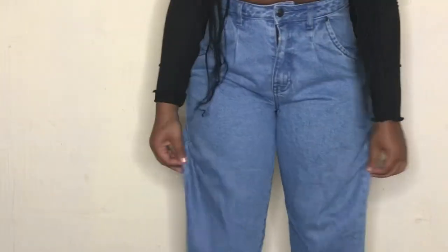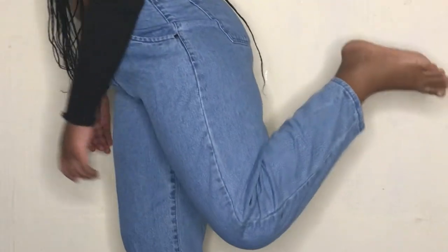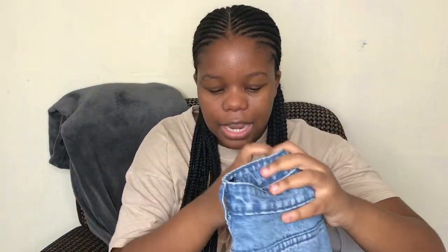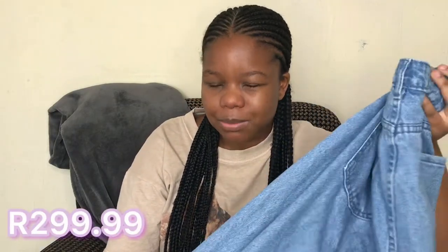Another item from The Fix is this blue balloon jean. It's giving — and it's actually my first time ever owning a balloon jean. I used to think it would make me look wide, but no, it snatched my waist perfectly. It's loose but not too loose because it's my size, and I would totally recommend it.